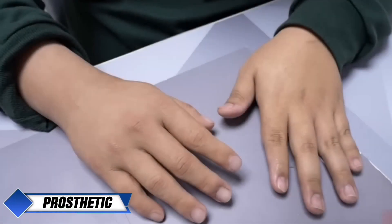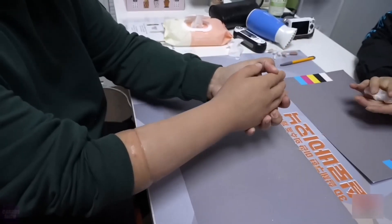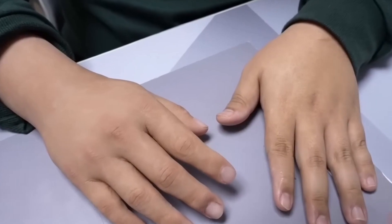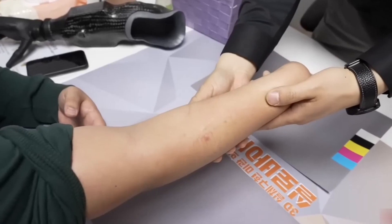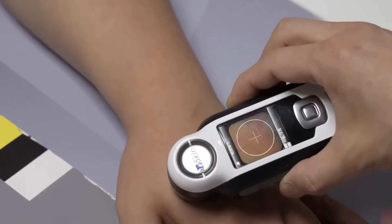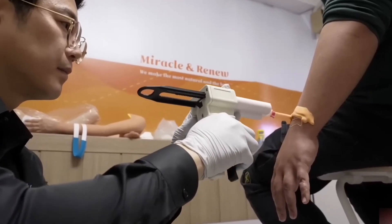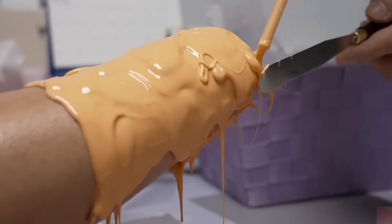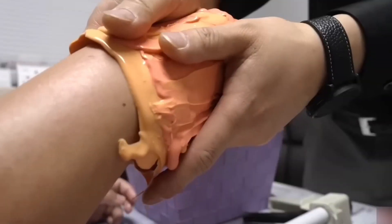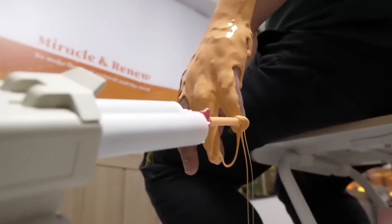Creating prosthetics for amputees. The creation of prosthetics for individuals with amputations is a complex process involving collaboration between the patient, doctors, and prosthetists. This begins with an initial consultation to gather information about the patient's condition and specific needs. A mold is then created of the remaining limb using materials like plaster or silicone, which forms the basis for crafting the prosthetic limb with an exact fit. The prosthetic is built from a combination of materials — silicone for the outer layer, mimicking the texture of human skin, and more durable materials like plastic or metal for the inner mechanisms.